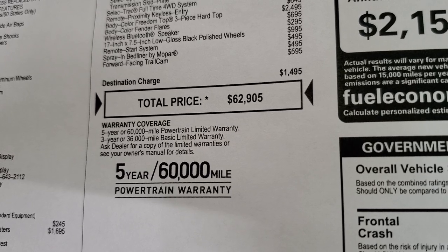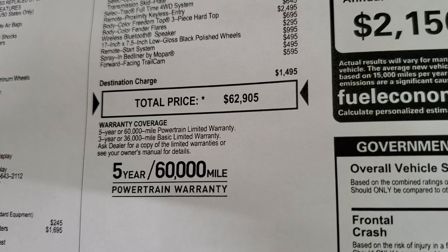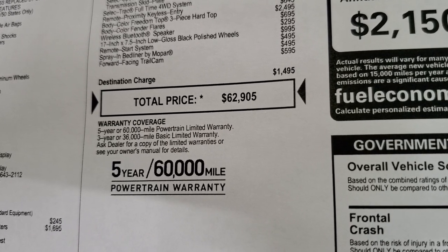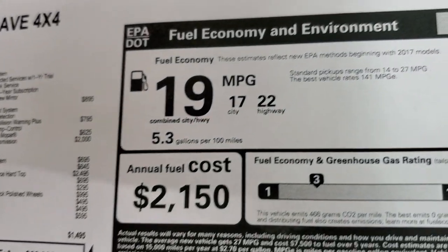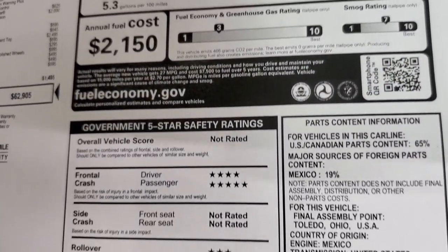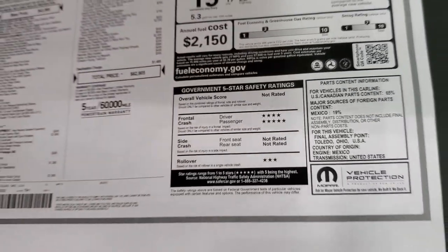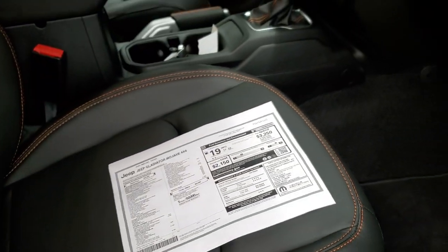If you want to get your Summit price with all the rebates and incentives, click the link in the upper right part of the screen to our website. This one gets 22 highway, 17 city, average of 19 MPG. You get front crash test ratings of four and five stars, and the rollover rating is three. It's not rated for anything else.